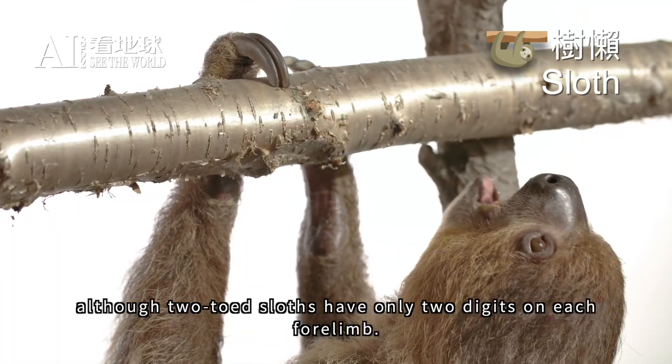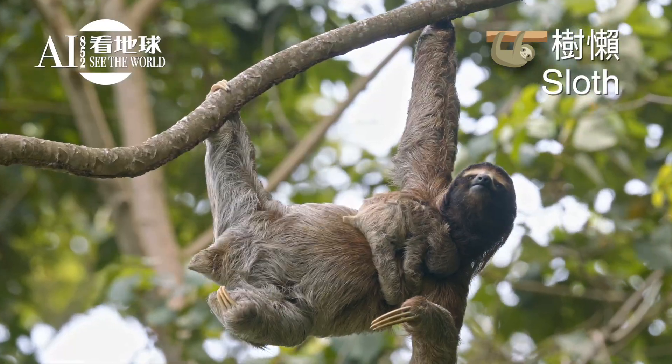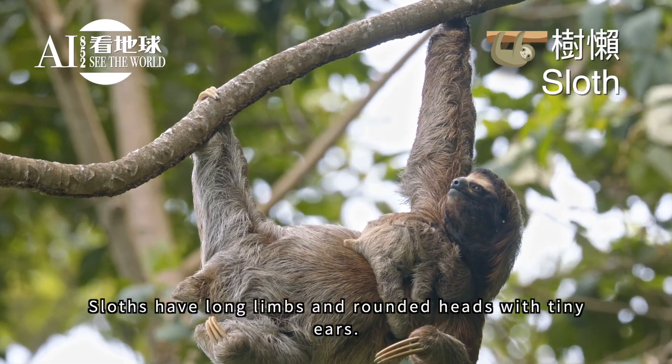Although two-toed sloths have only two digits on each forelimb, sloths have long limbs and rounded heads with tiny ears.